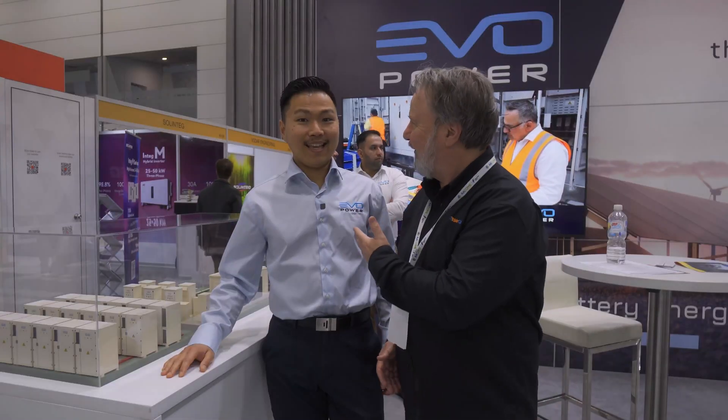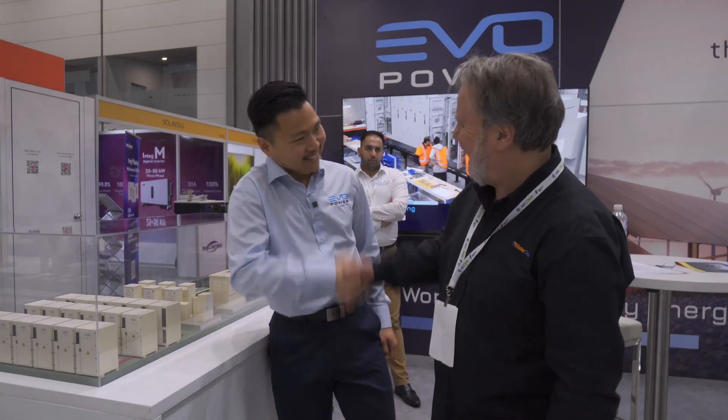G'day, I'm Glenn Morris from the Smart Energy Lab and today I'm at All Energy on day two of this amazing conference. I'm here with Albert from Evopower.